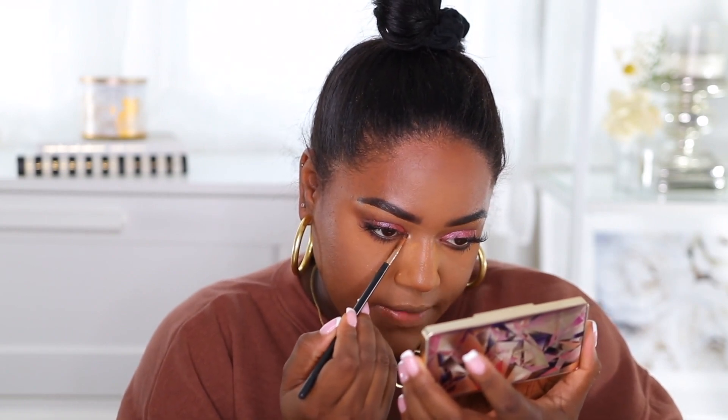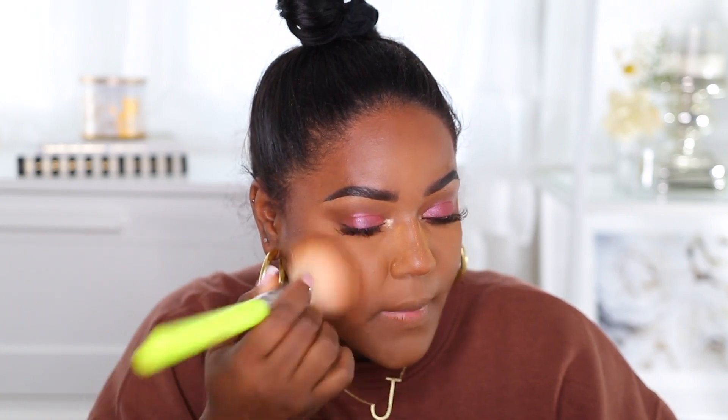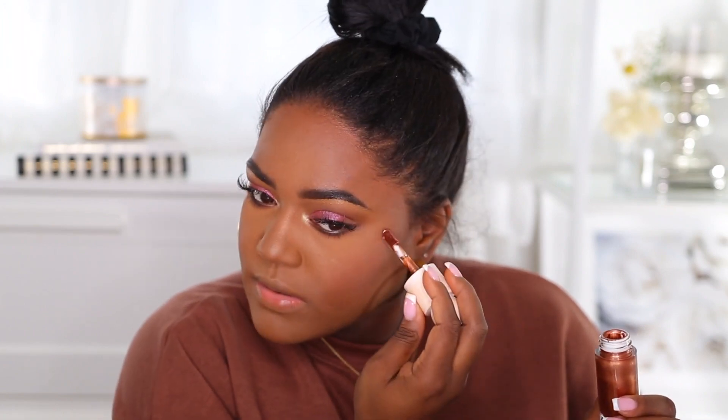I'm going to take the lightest shade and pop it in the inner corner area. Then I'm going to put a little bit of blush on — this is from Rare Beauty as well. I saw Jackie Aina using a brush to apply blush so I'm going to try that today. I'm also going to use the Rare Beauty highlighter and add some of that to my cheeks up here and blend it in.